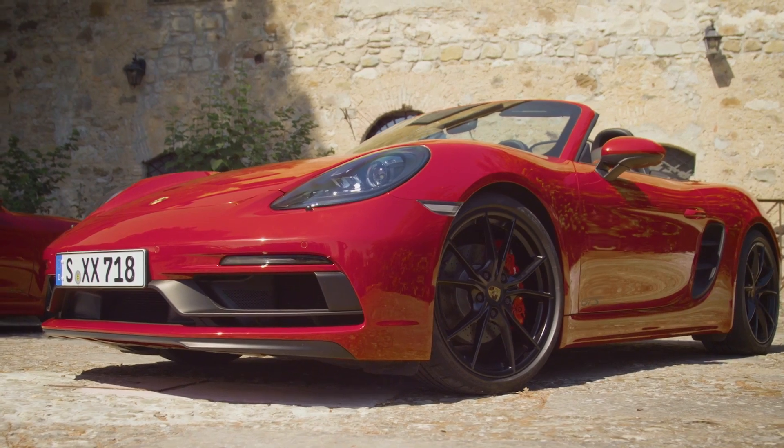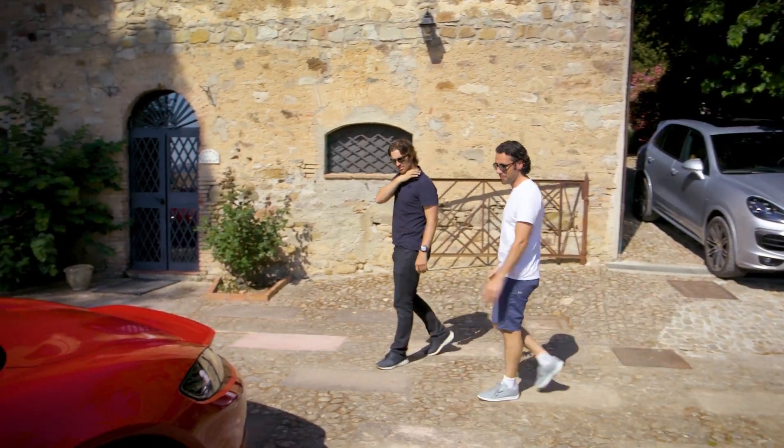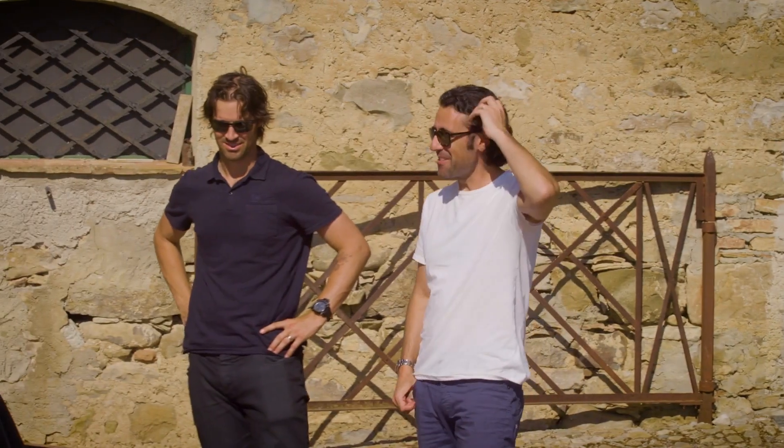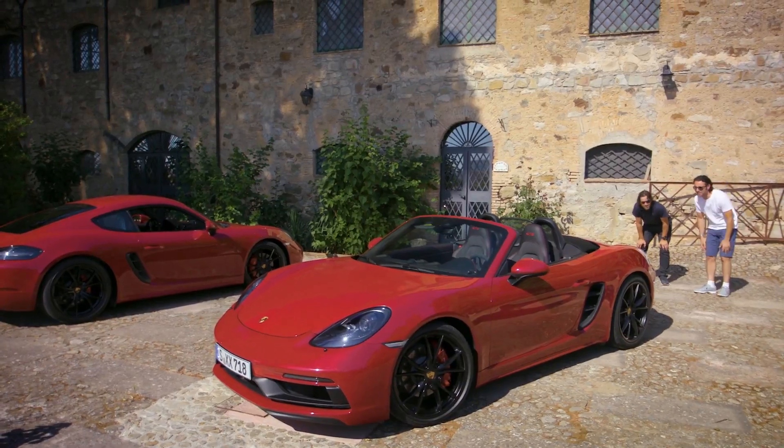Looking good. Nice Porsche to lay that on for us — show us what we're working with. Decent venue for a reveal of a car, isn't it? The car's the right colour too. Red. How many red cars have you owned? About 50.